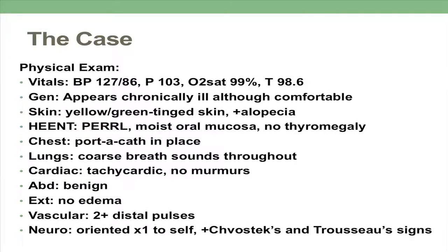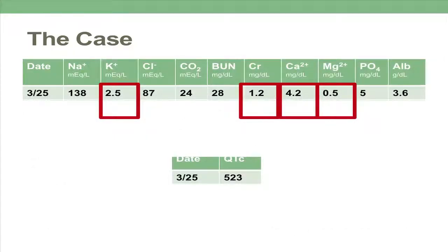On exam, notable for some tachycardia. In general, she appeared very chronically ill, although she was extremely comfortable. I want to point out her positive Chvostek's and Trousseau signs.